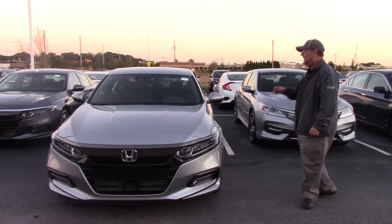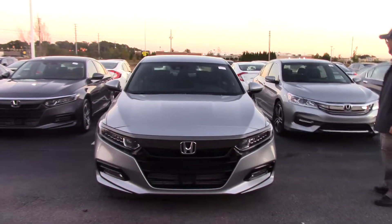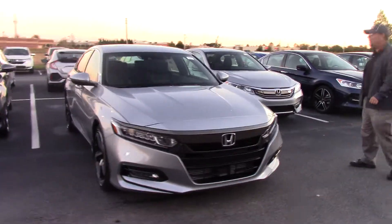Hey guys, it's Brian here, Hugh Professor Honda. I got another nice one — it's the all-new 2018 Honda Accord 1.5 liter Sport.